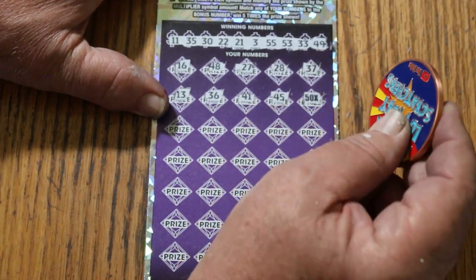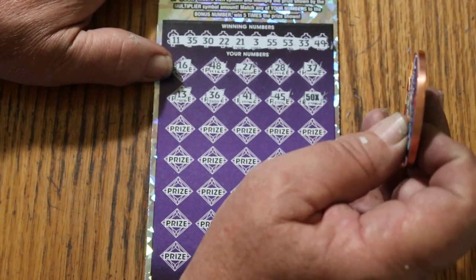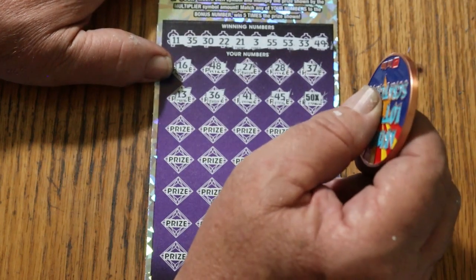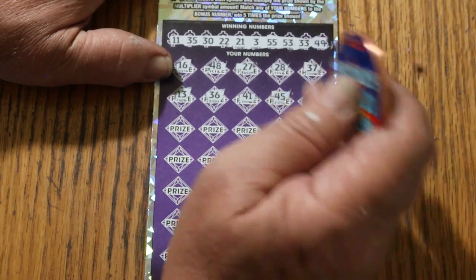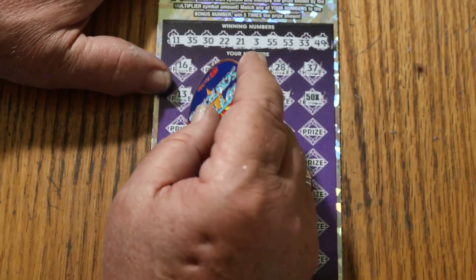45 — beautiful, 50 times something! So far that's the biggest multiplier we've found this month, not the biggest win. Obviously there could be a dollar under there, but you never know. We're going to continue on.